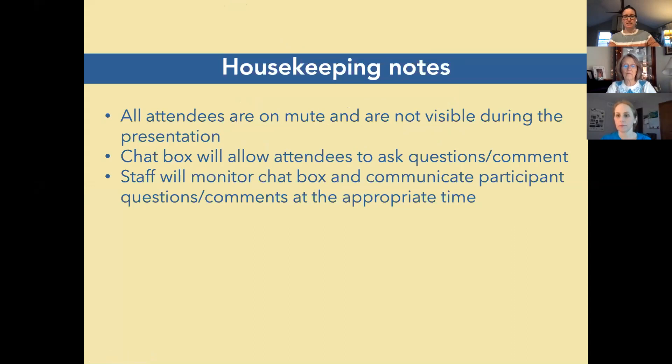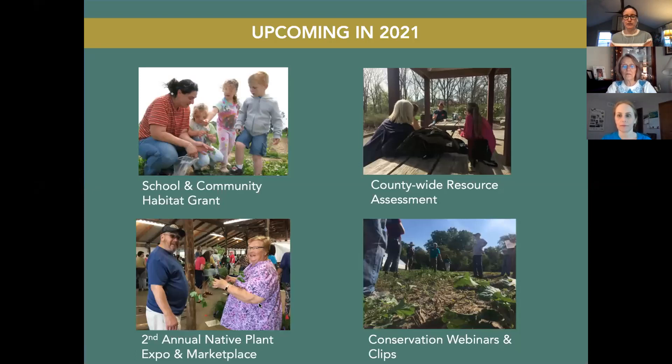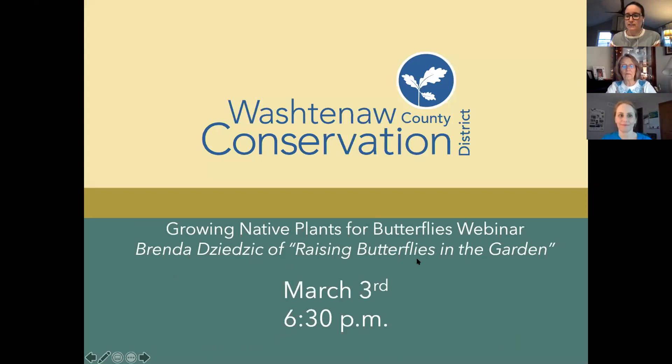In the interest of keeping on time, let's get started. We had about 490 RSVPs, so we'll see how many people are able to actually be here with us. Welcome everyone to Growing Native Plants for Butterflies and Moths in the Garden. This program is presented by the Washtenaw County Conservation District, based in Ann Arbor, Michigan, in partnership with the Washtenaw County Water Resources Commissioner's Office.